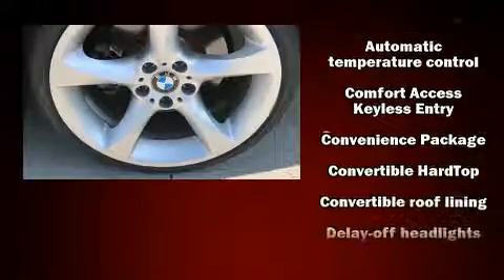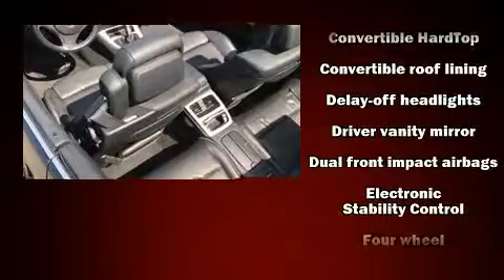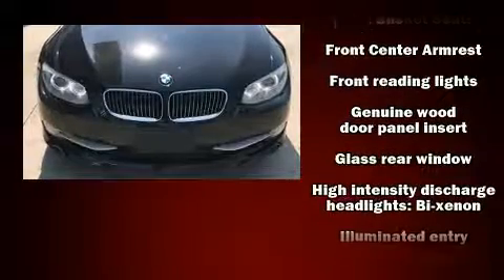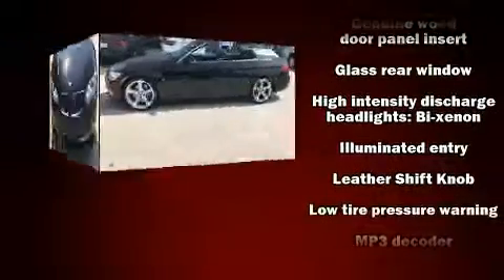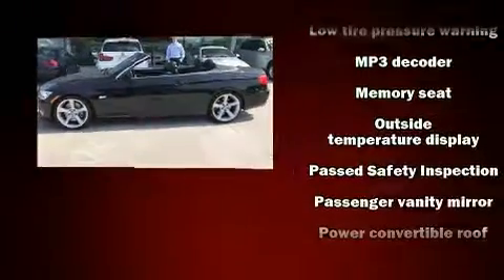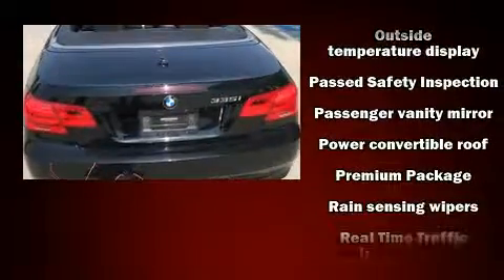Everything is where it ought to be, from the dashboard controls to the door locks and window controls. Passengers are protected by various safety and security features including airbags, integrated rollover protection, and four-wheel disc brakes with ABS.